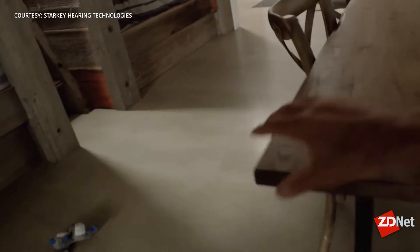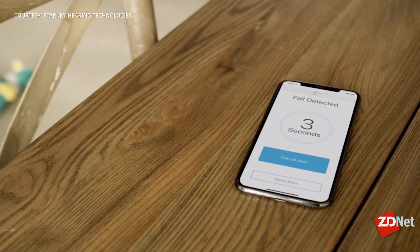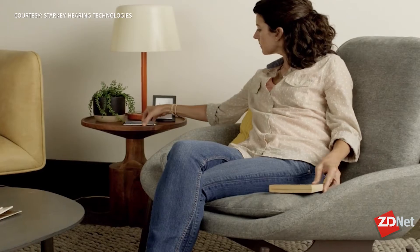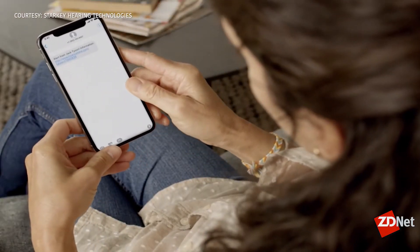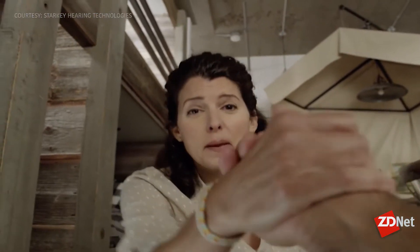Number four: we're utilizing the same sensors and machine learning capabilities to automatically detect if the hearing aid wearer falls and send an alert to loved ones. Fall detection is a multibillion-dollar health issue, and our hearing aid can recognize a fall and send an alert. This is a multifunctional, multipurpose device. I compare this to the journey phones went through in 2007 — phones were just phones, but with the iPhone they became multipurpose devices. What Apple did to phones in 2007, Starkey is doing to hearing aids today.